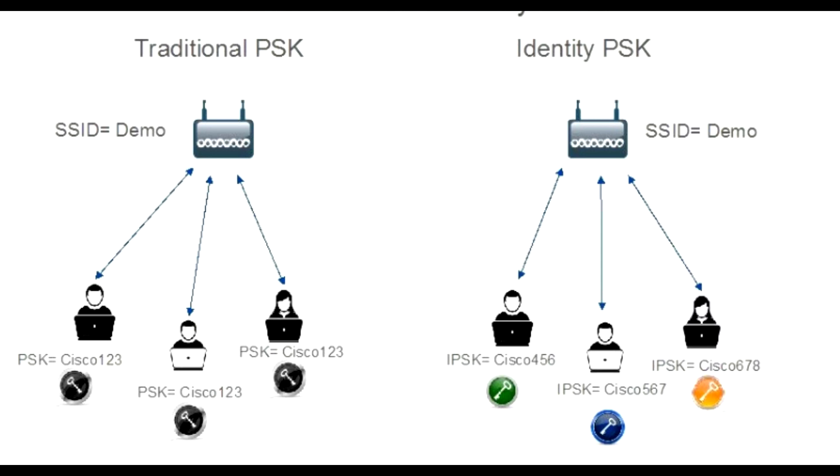When a client attempts to connect to the network, a central RADIUS server is consulted to verify the client's identity and PSK. If there's a match, the server responds with an access-accept message, including the client's unique PSK, allowing access.